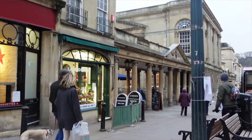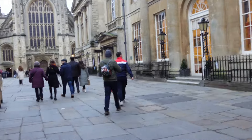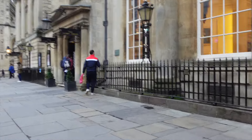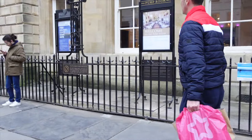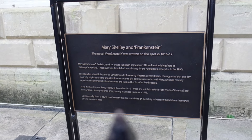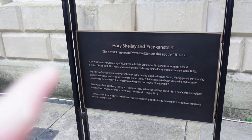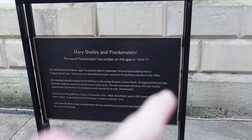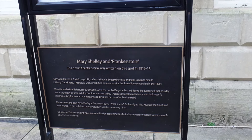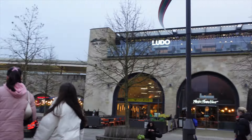We're going to go and look for the Mary Shelley plaque to see where the house was where she actually wrote Frankenstein. Oh, here it is — 'Written on this spot, 1816.' So this is where she lived, where the house was. Coincidentally, there is now a vault beneath this sign containing an electricity substation that delivers thousands of volts to central Bath — and obviously her whole thing was all about electricity. Animated tissues. Wow — I can't believe she was 19 when she wrote that.